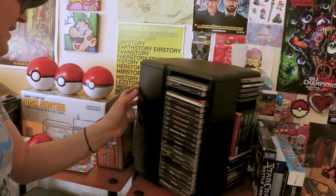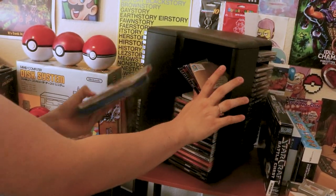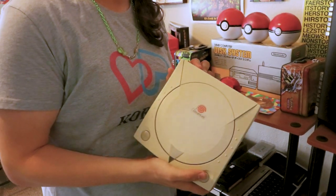We have regular PS1, and over here we have Dreamcast, including my favourite Dreamcast story — Choo Choo Rocket! I own the European version, I own the Japanese version, I don't own the American version. And the Dreamcast is region locked. What region? American.